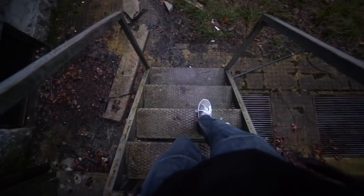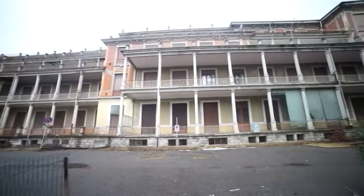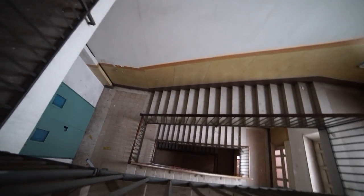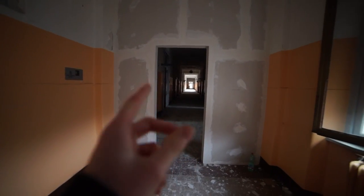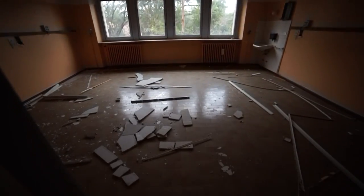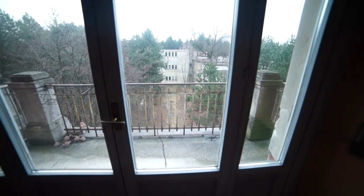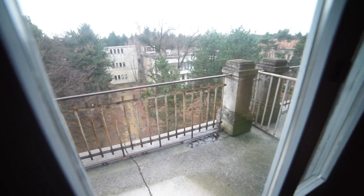After covering the first building, I carefully headed into the next one, and again access was fairly easy. These corridors seem to go on forever, and there's so many floors too — this place is huge. That way, I think, is where the church is. This building has a lot more damage than the other one I just explored.